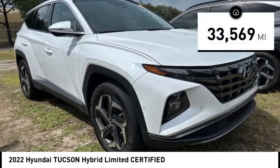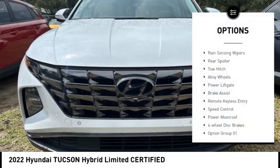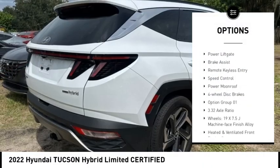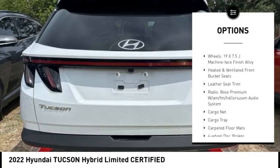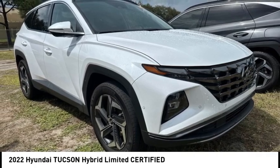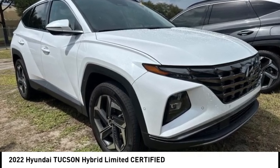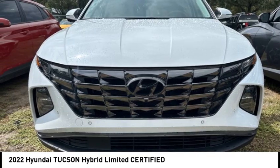has less than 35,000 miles. Here are some of this vehicle's great options: rain sensing wipers, rear spoiler, tow hitch, alloy wheels, power lift gate, brake assist, remote keyless entry, speed control, power moonroof, and four-wheel disc brakes. Is love at first sight really possible? Let us know when you stop in.